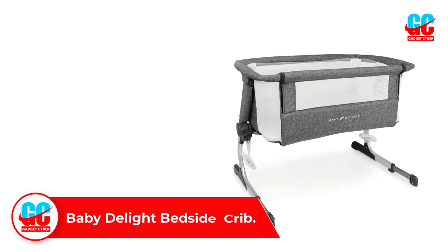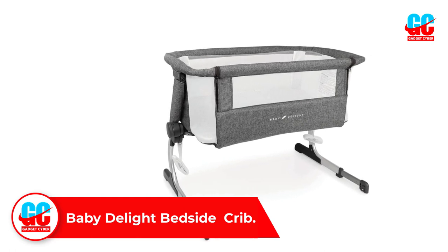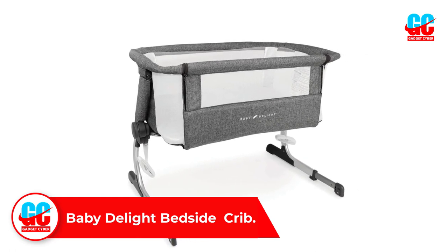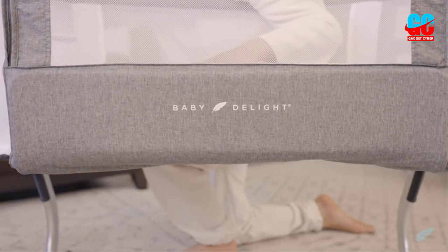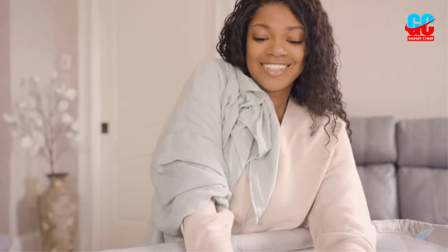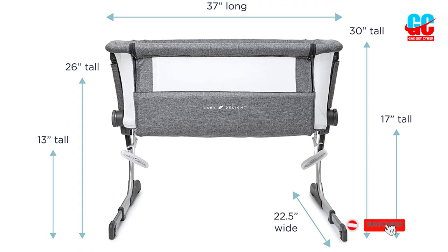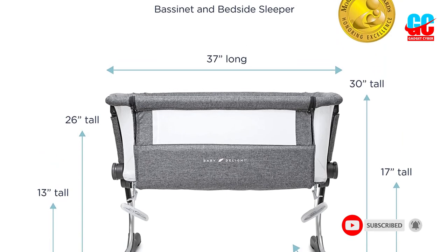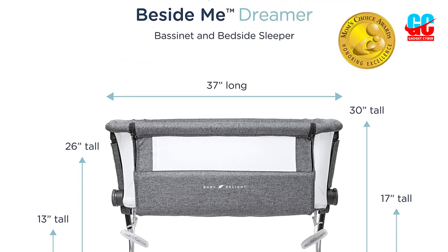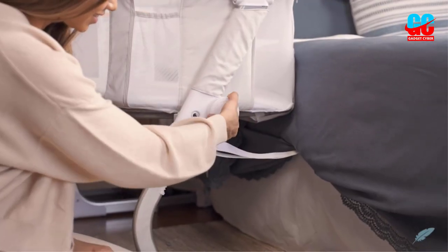Number 2: Baby Delight Bedside Crib. For a functional and straightforward bedside bassinet, look no further than the Baby Delight Beside Me Dreamer. It's safe to use and easy to adjust, making it a top choice for many new parents, especially those looking to co-sleep with their newborn. Breathable mesh walls allow the baby to sleep soundly and safely, as well as letting you see your child throughout the night without disturbance. It's also incredibly lightweight, making it easy to move. The crib also provides a rocking motion to soothe the baby back to sleep gently.